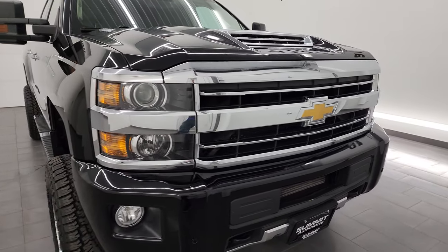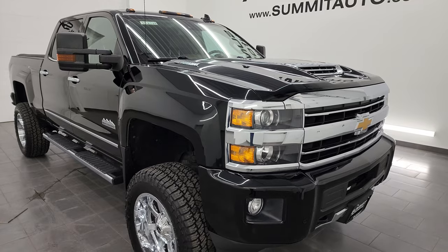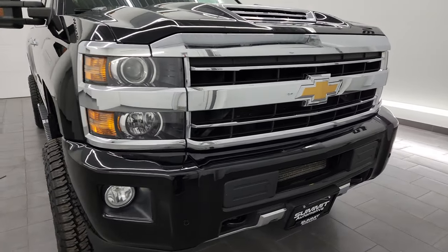This truck has been fully safetied and inspected by our service shop. It has a fresh oil and filter change, all the fluids have been checked and topped off, and it has four brand new tires. This truck is 100% ready to go.